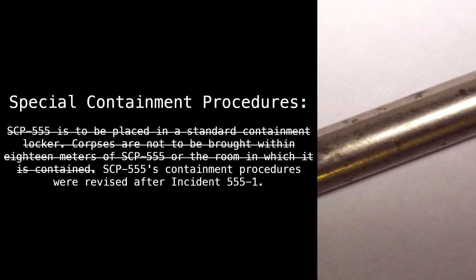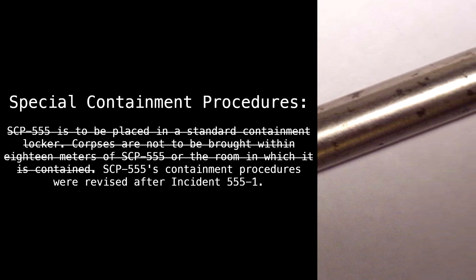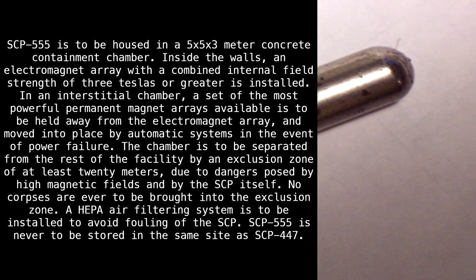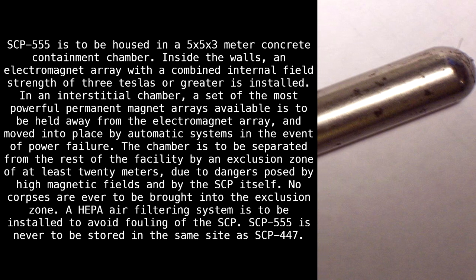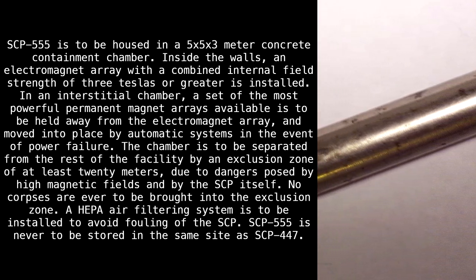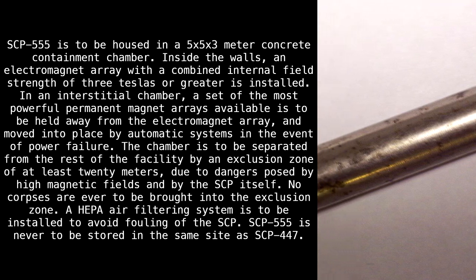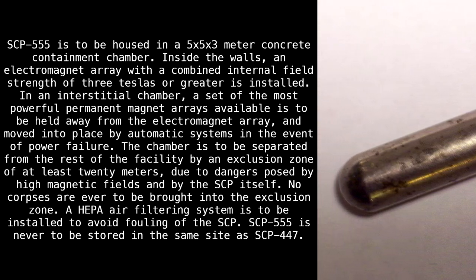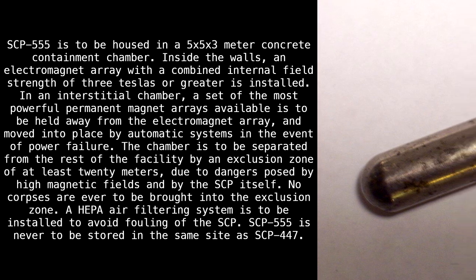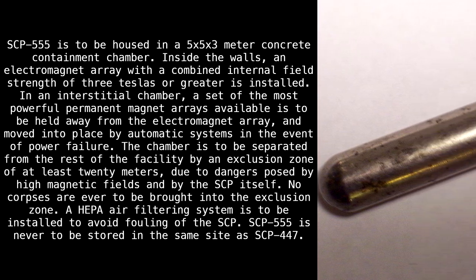SCP-555's containment procedures were revised after incident 555-1. SCP-555 is to be housed in a 5 by 5 by 3 meter concrete containment chamber. Inside the walls, an electromagnet array with a combined internal field strength of three Teslas or greater is installed in an interstitial chamber. A set of the most powerful permanent magnet arrays available is to be held away from the electromagnet array and moved into place by automatic systems in the event of power failure.